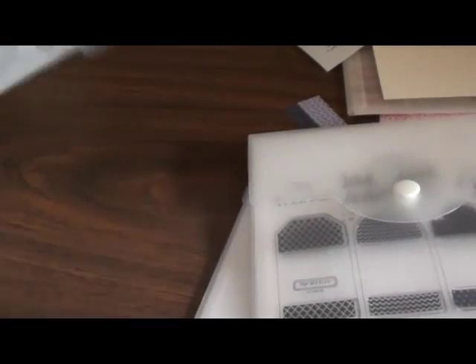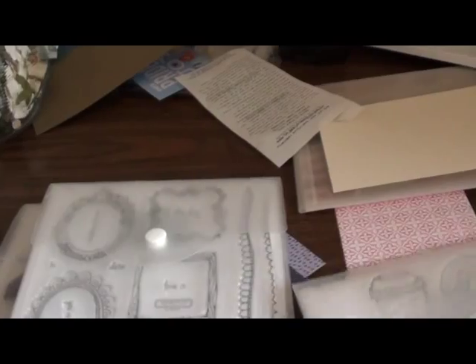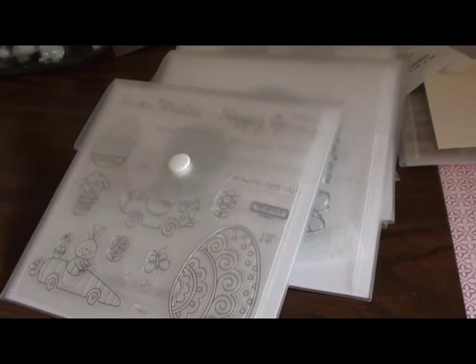And that's my haul, ladies and gentlemen — I'm sorry, I actually have a few gentlemen subscribers who made their presence known to me in my last video, so I want to make sure I say hello to them as well. So that's my haul.